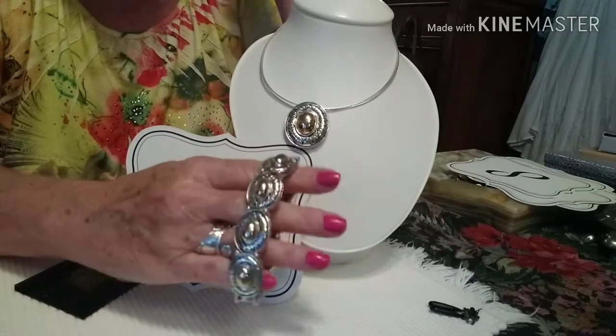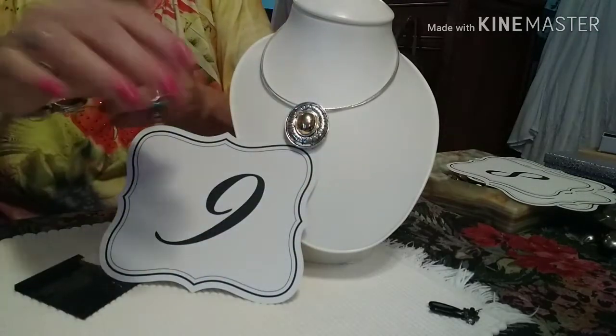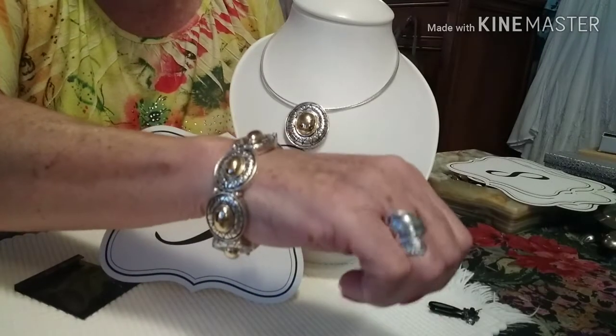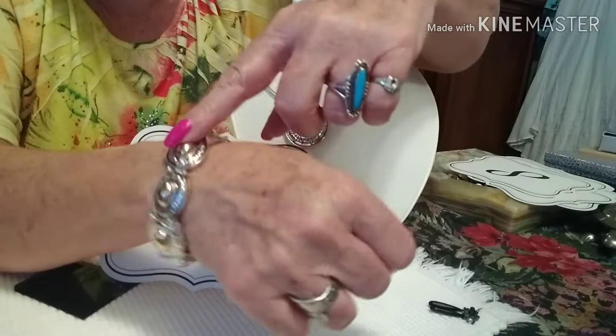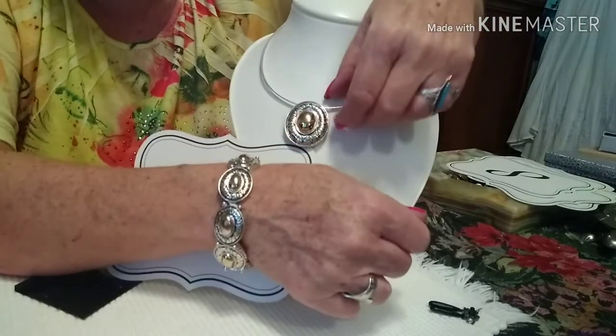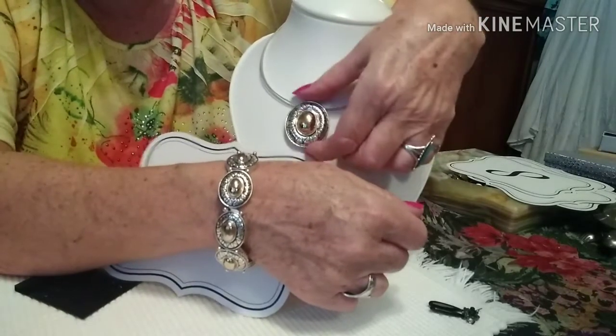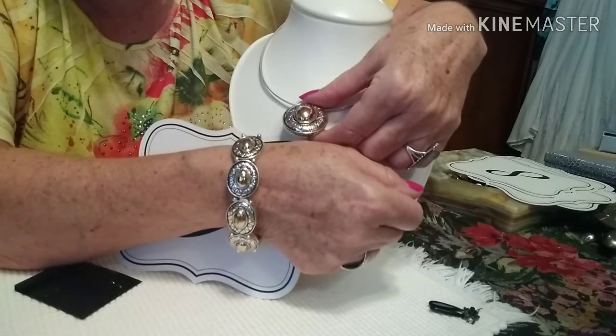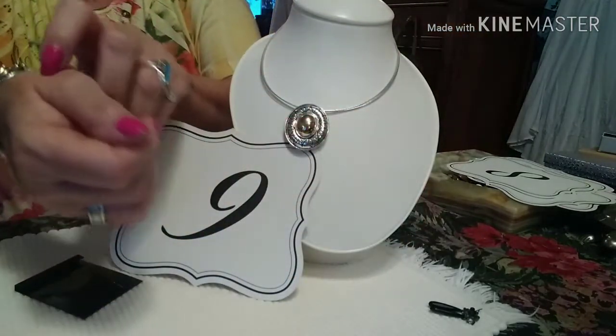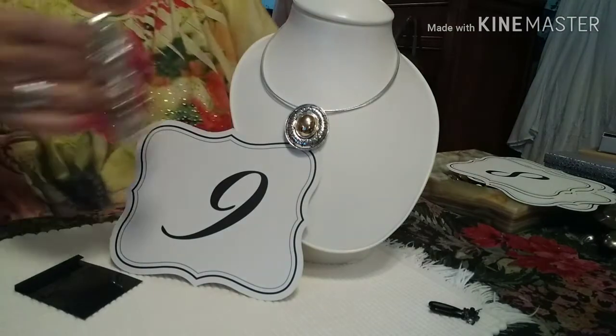It has a beautiful bracelet that goes with it. It is gold in the center and silver on the sides, and it has the same exact etching design as the pendant, which is lovely. Number nine, the Napier set, is twelve dollars.